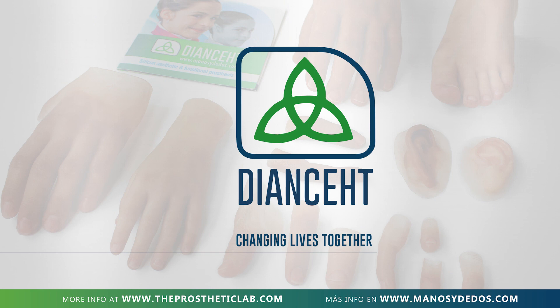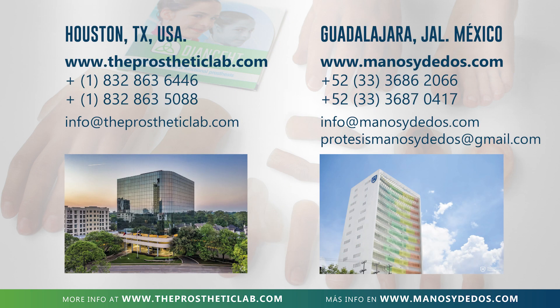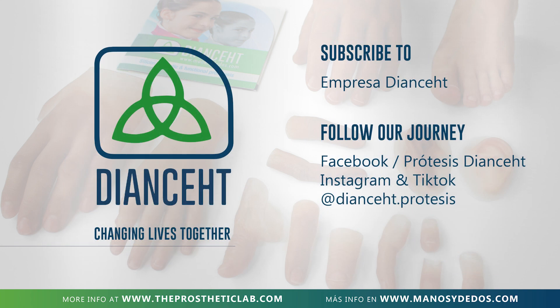We are The Unset, new branch at Houston, Texas, USA, also available at Guadalajara, Mexico. Book your date now. Send a message or call to your nearest branch. Please share and subscribe to our channel and follow our journey on social media. Thank you.